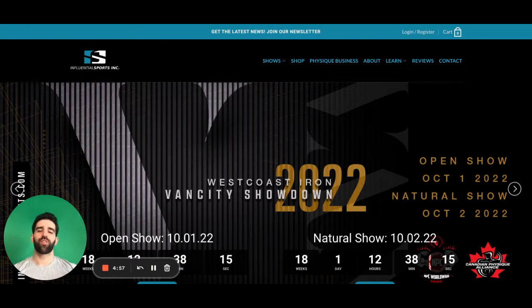Hey guys, Corey Svergas here, the promoter for the West Coast Iron Van City Showdown, and today I'm going to walk you through how to register for the show.